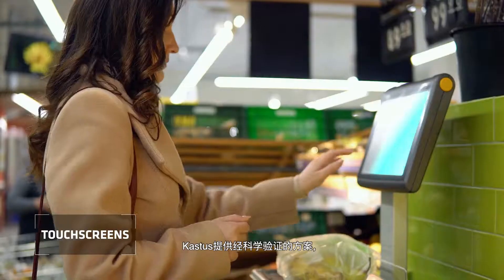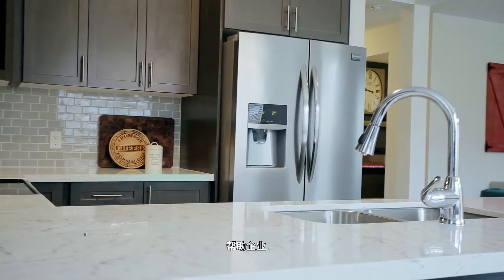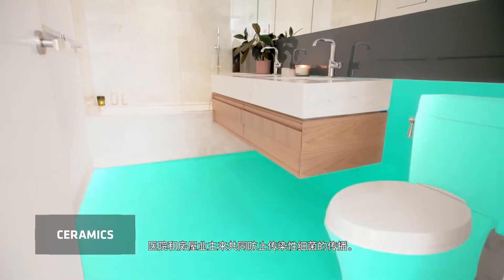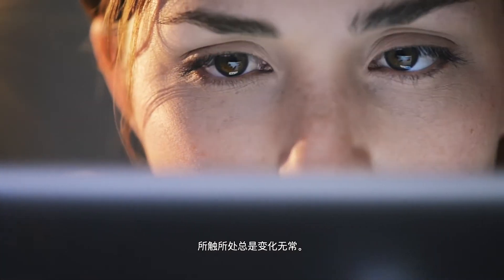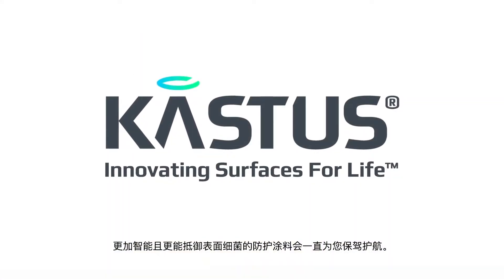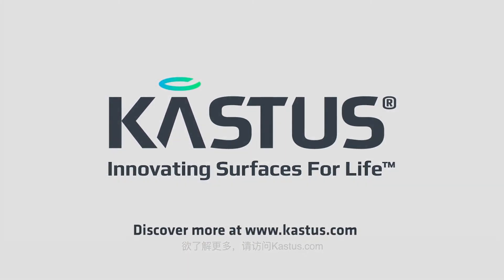Castus offers businesses, hospitals and homeowners a scientifically proven solution to help protect against the spread of infectious germs. Because in today's interactive world, what and where you touch is not always an option. But smarter, better protection against surface germs is. To discover more, visit Castus.com.